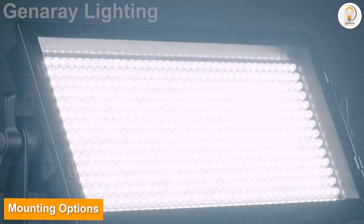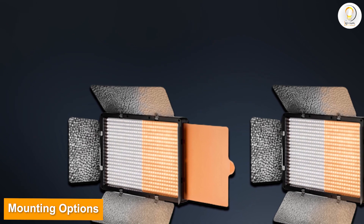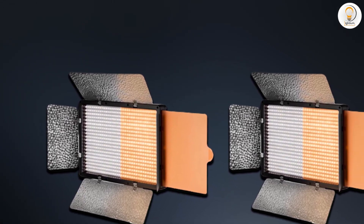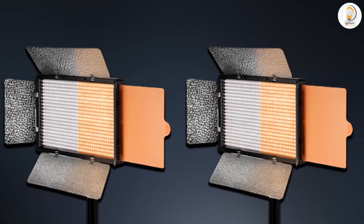Mounting options: mount the Esper on a light stand with the included adapter, or mount the portable light on the provided handle for maximum flexibility.